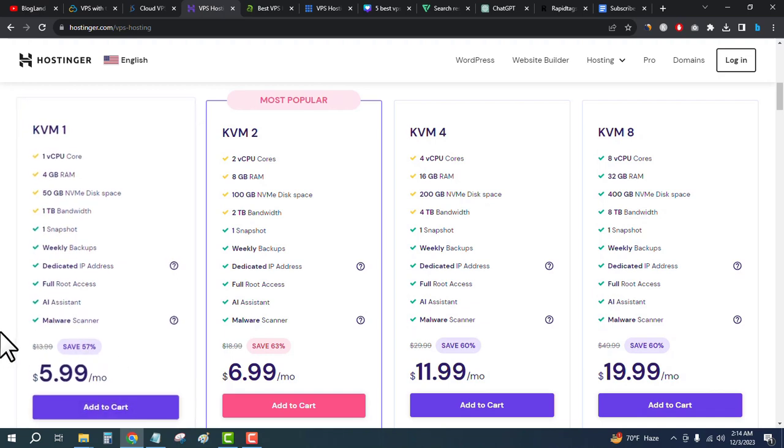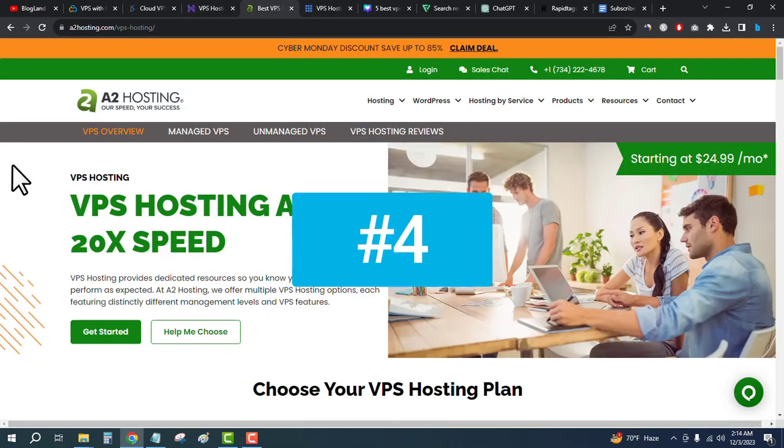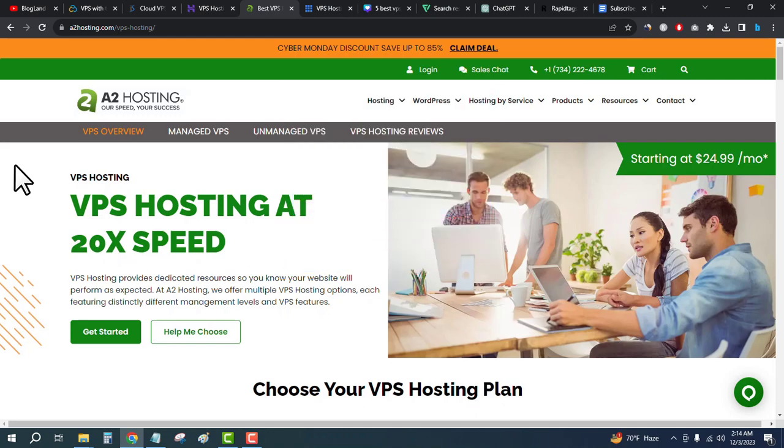You will get a 57% discount on this plan, and you will get 1 core CPU, 4GB RAM, and 50GB NVMe SSD. The fourth best VPS hosting provider is A2 Hosting, so click on the fourth link in the description.